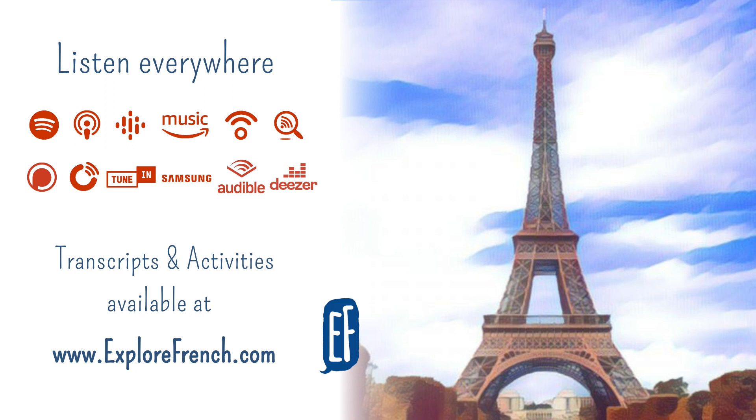La basilique du Sacré-Cœur – the basilica of le Sacré-Cœur. Sacré-Cœur means sacred heart. À Montmartre. In Montmartre. L'Opéra Garnier. The Garnier Opera. Les Invalides. Le Panthéon. The Panthéon. D'après vous, comment ça s'écrit Panthéon ? According to you, how do you write that ? How is it spelled ? Panthéon, ça s'écrit P-A-N-T-H-E-O-N.